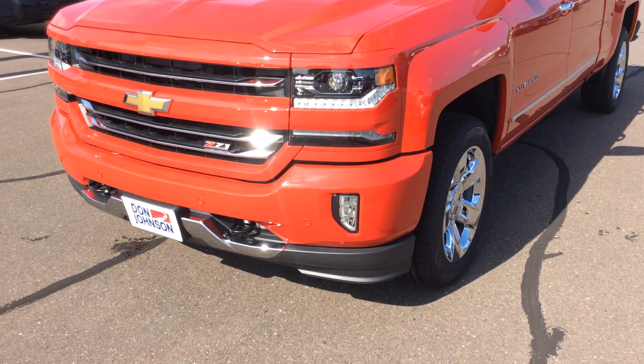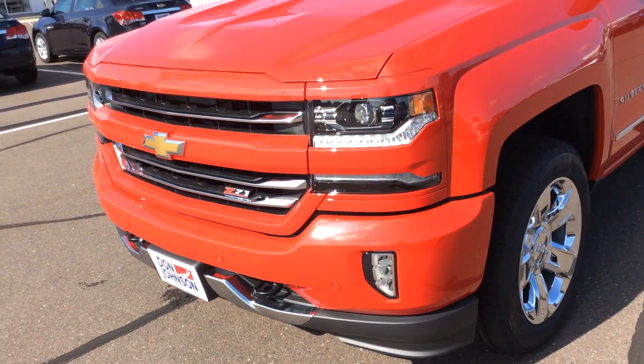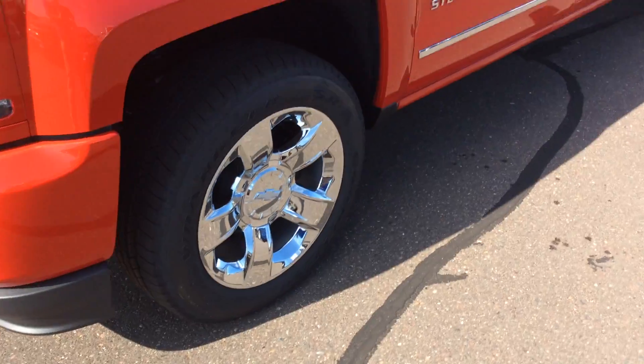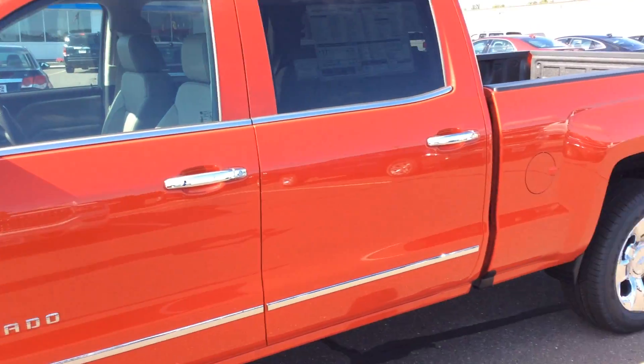Right away in the front you can see you've got your fog lamps. It does also have front park assist, which will let you know when you're getting close to something in the front end. You've got your nice chrome rims with some chrome accents on the doors and mirrors.